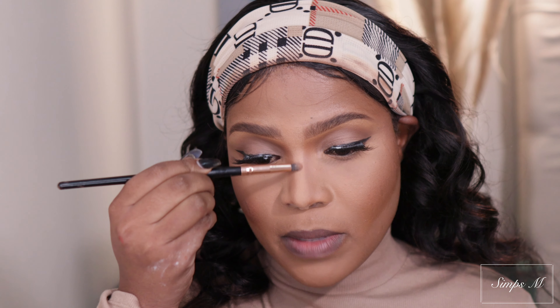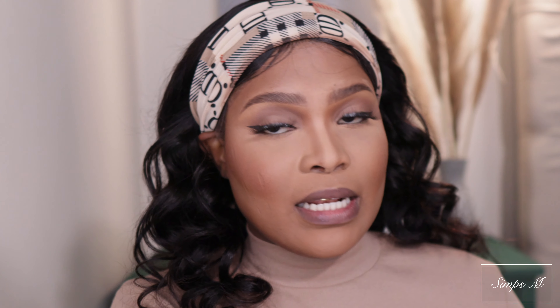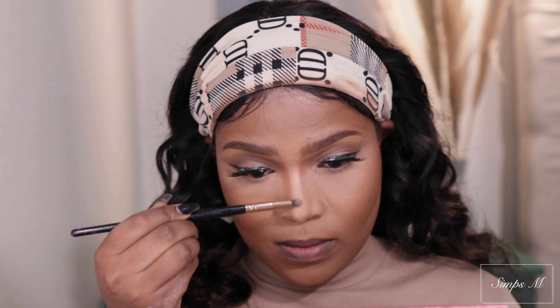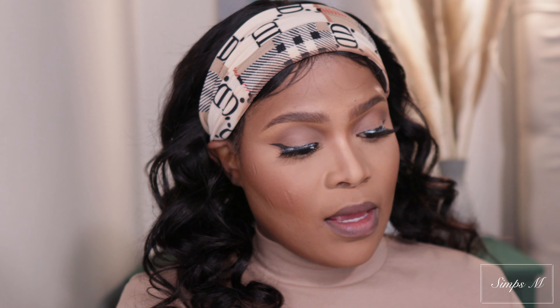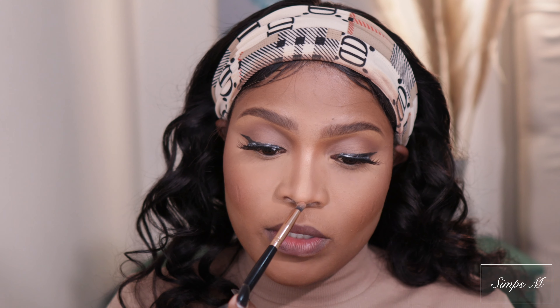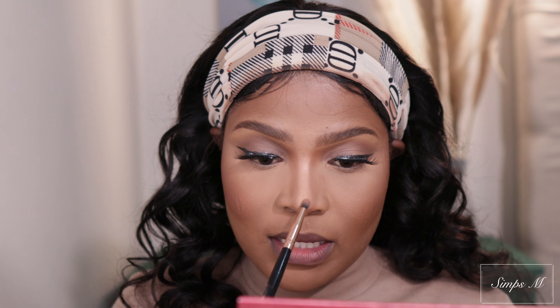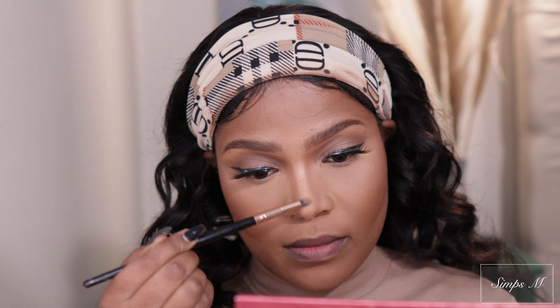Right now I'm going to highlight just my nose, because Kevin goes for something that is more matte - the rest of the face is matte, but he highlights the nose slightly, so I'm just going to do that. To highlight my nose I'm using the Maybelline Mega Glow Highlighter, just that it's broken so I can't really show it to you guys. And then I'm also going to slightly highlight my inner corners.